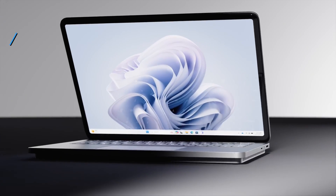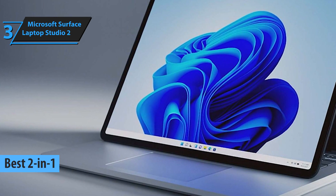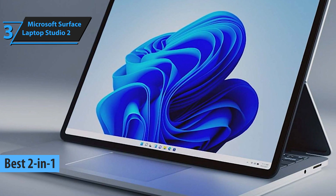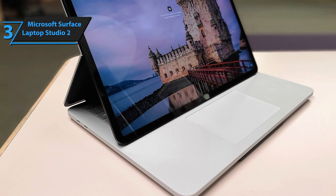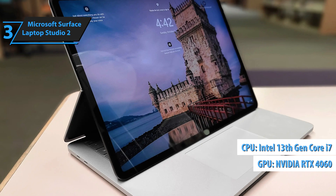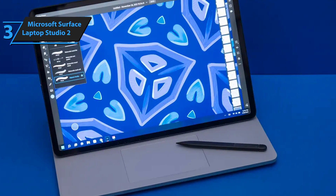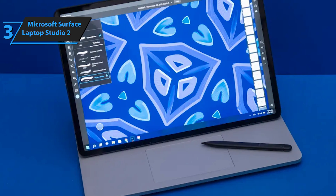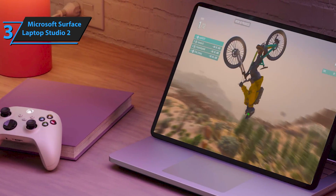Introducing the Microsoft Surface Laptop Studio 2, our choice for the most impressive hybrid laptop for engineering students available in 2024. This iteration of the Surface Laptop Studio enhances its predecessor significantly, boasting an Intel 13th Gen Core i7 processor, NVIDIA RTX 4060 GPU, and the option for up to 64GB of RAM. Despite a slight increase in weight and thickness, the enhancements in computing power make it an attractive option for a wide range of users, including engineers, digital artists, content creators, and gamers.